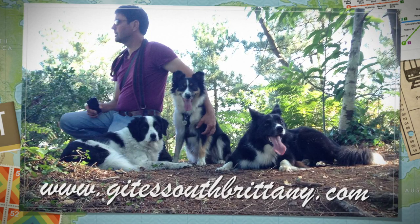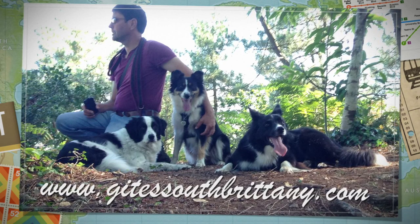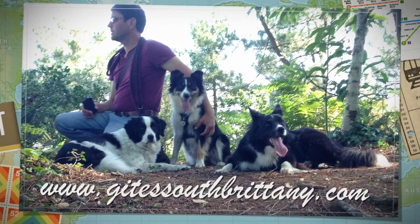So there you go — La Belle Vulaine Gîtes: the dog-friendly holiday. Thank you.